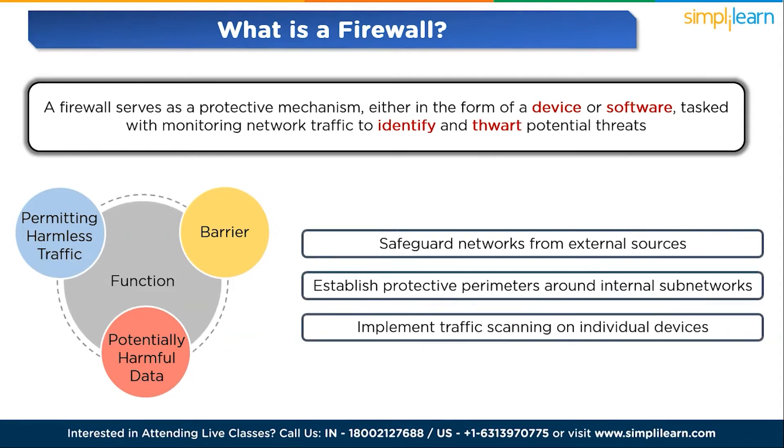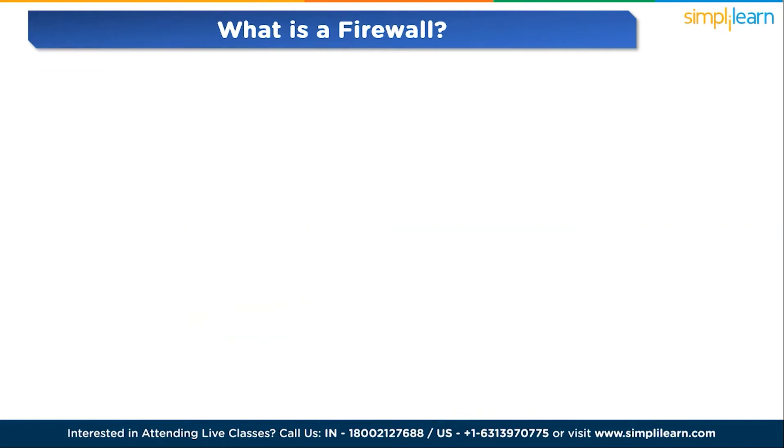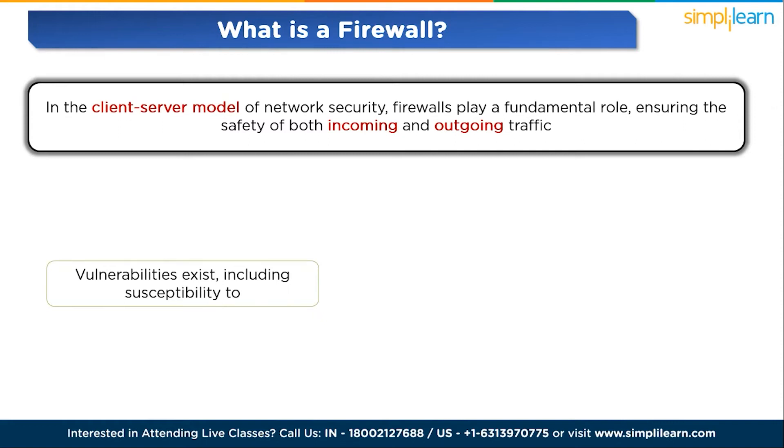The protective reach of a firewall is adaptable, catering to various scenarios. Security teams leverage firewalls to: first, safeguard networks from external sources like the internet; second, establish protective parameters around internal subnetworks — for instance, ensuring HR personnel cannot access systems reserved for the DevOps team; and third, implement traffic scanning on individual devices, such as safeguarding a BYOD laptop. In the client-server model, firewalls play a fundamental role ensuring the safety of both incoming and outgoing traffic.